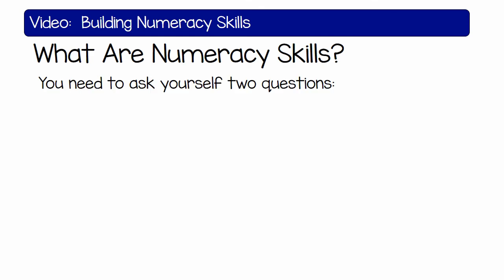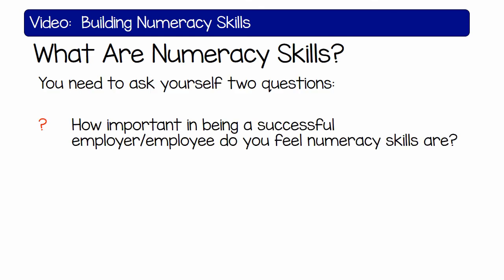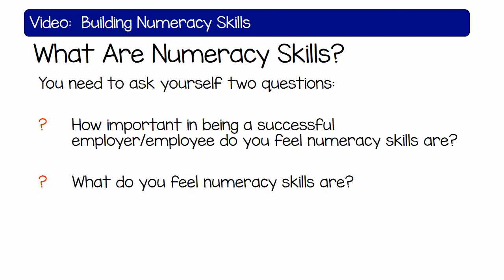You need to ask yourself two questions: How important, in being a successful employee, do you feel numeracy skills are? And what do you feel numeracy skills are?